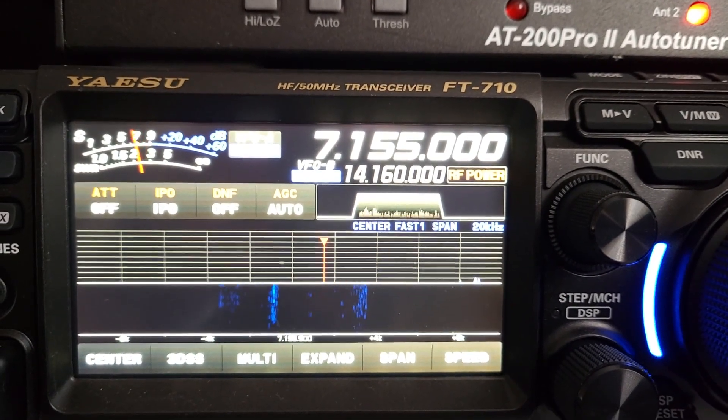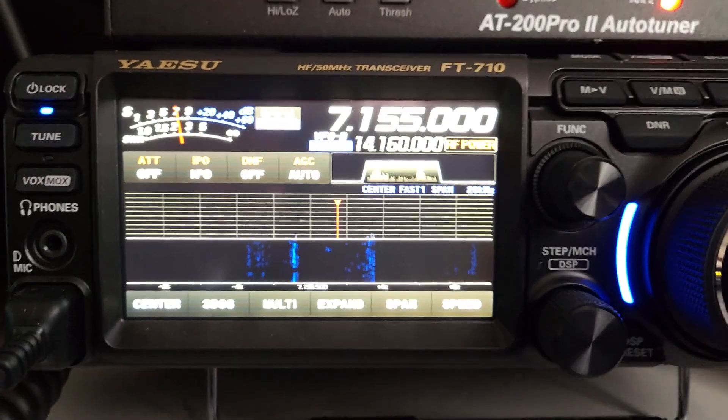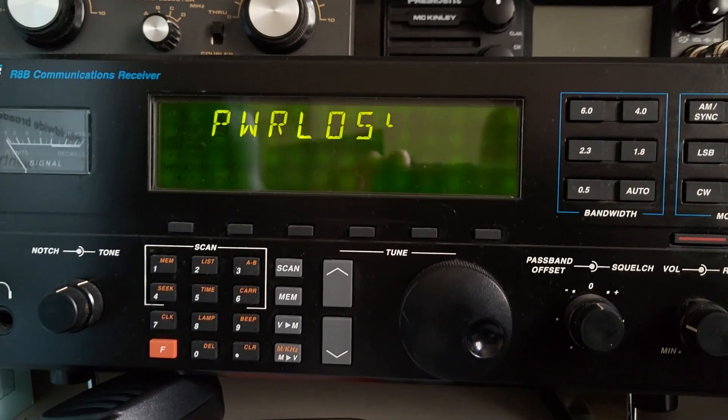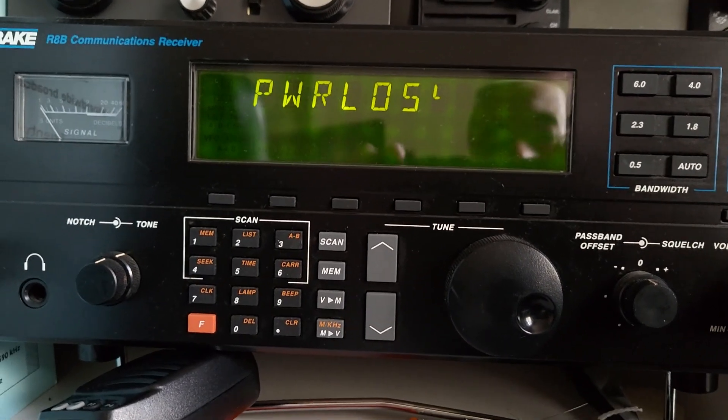Listen for yourselves and see what you think, but it is a world away from the 710 — which perhaps we'd expect because this is a much more modern radio — but I'm afraid the Drake R8B and the ICOM I just showed you are also way, way ahead of the 718. Have a look at this video and see what you think.